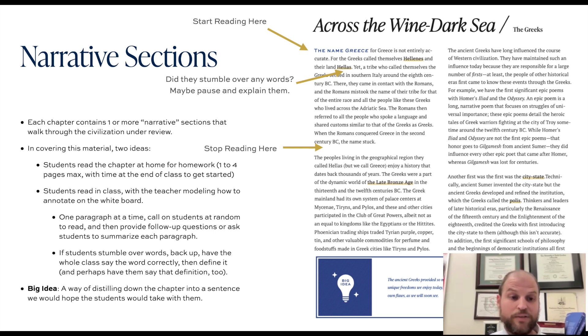In covering the material, two ideas to keep in mind as far as implementation for these narrative sections. You could ask the students to read these sections at home as part of their homework. At Thales Academy, we have a homework policy that asks teachers to be very meaningful and purposeful about the homework they assign.